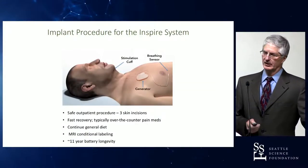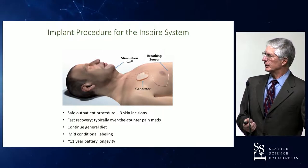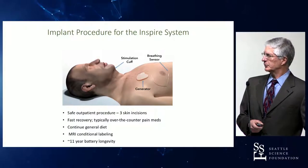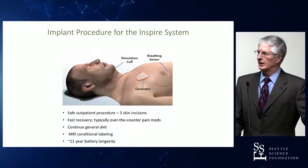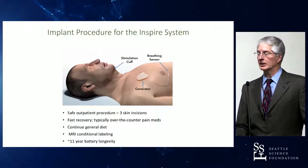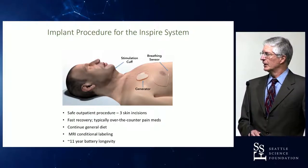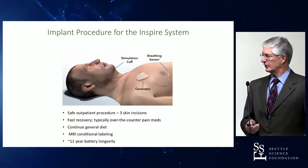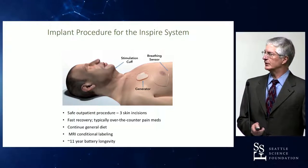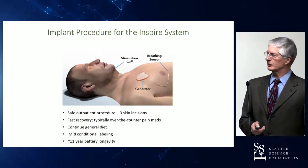The device itself has three components. There's a stimulating lead implanted in the submental region on the terminal branches of the hypoglossal nerve. The pulse generator is placed in a pocket on the anterior chest wall, superficial to the pectoralis major muscle. The sensing lead is implanted in the fifth or sixth intercostal space between the external and internal intercostal muscles. The device has conditional MRI approval, meaning the patient can undergo extremity MRI but should not have the device itself in the magnetic field. Battery life has a projected lifespan of 11 years.